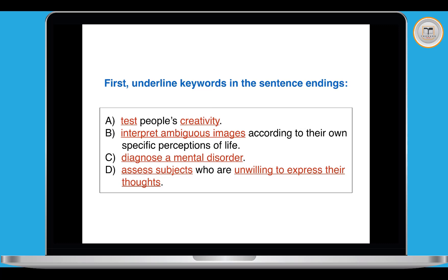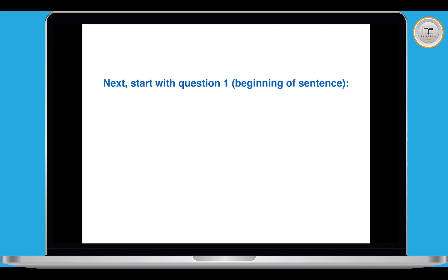What do we do next? We start with question one. The questions should be in order in the passage, so if possible always start with question one. If it's too difficult or you're struggling to find it, you can skip it and go to question two. But in general we'll always try to do them in order, because the answers should be in order in the passage.